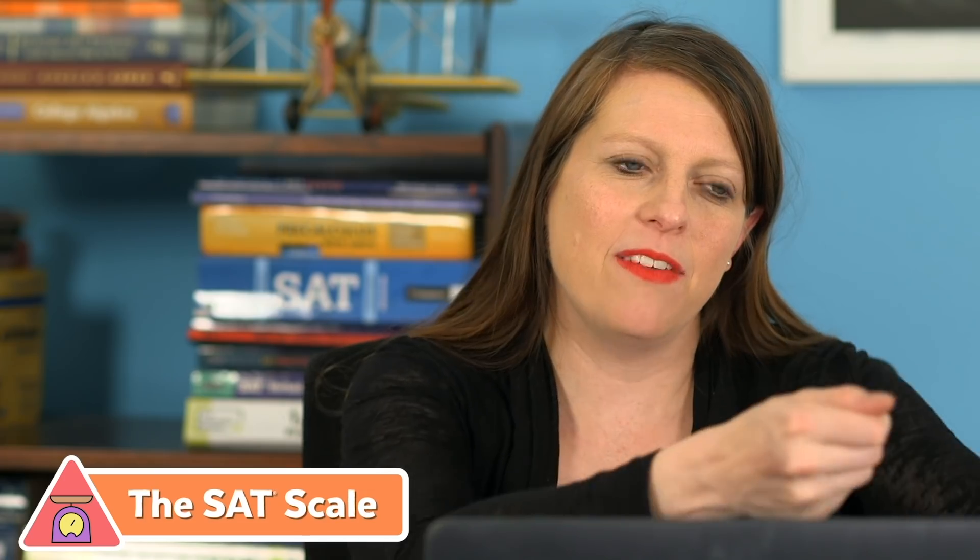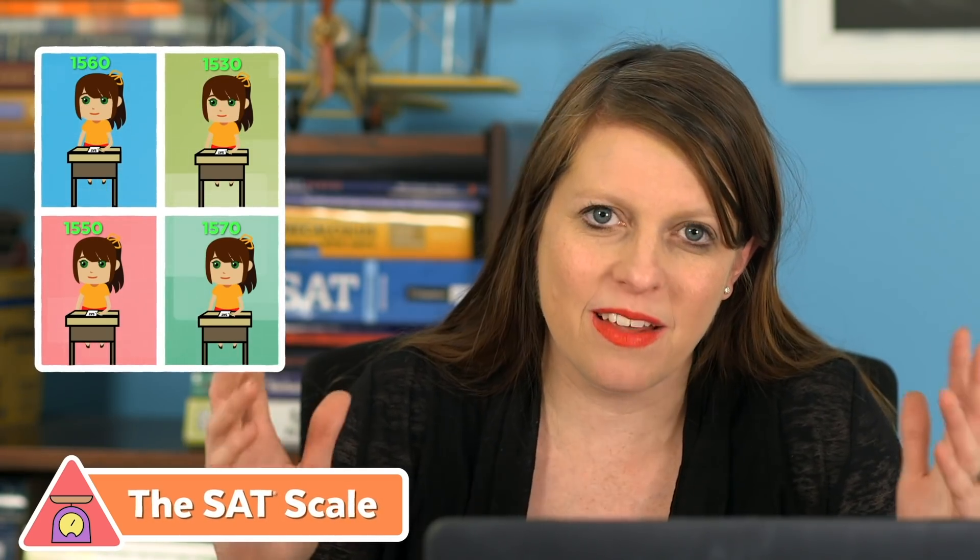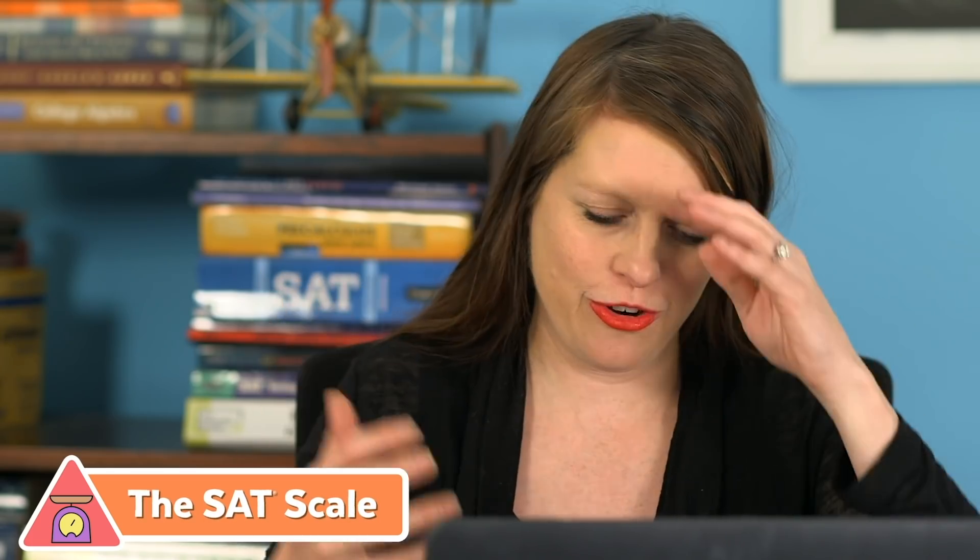What scaling does is statistically say: if you got this many wrong on this exam, that's about the same as getting this many wrong on a different exam. There's always going to be some variance — if you took four SATs in a row over two or three days, your score would probably bounce around by 20 to 60 points, even though you're the same person. But across the population, it averages out.